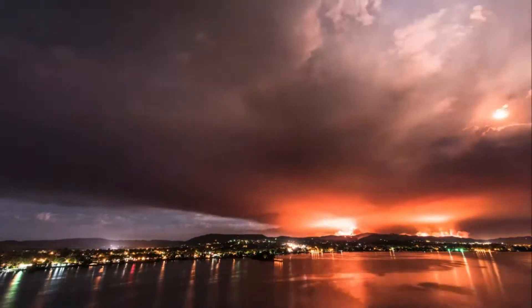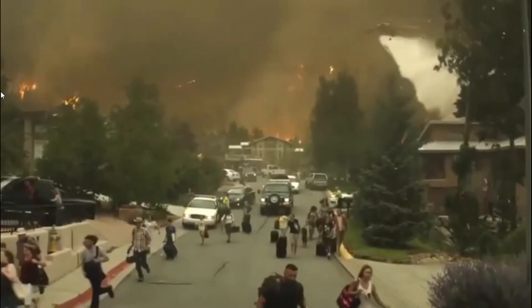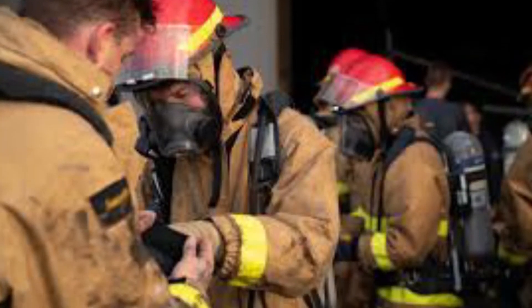America's West is burning with flames sparked by climate change and a century of misguided fires. In California, wildfires have blackened more than 3 million hectares. In Oregon, a once-in-a-generation crisis has forced half a million people from their homes. Meanwhile, one of our most prized allies of firefighting remains neglected — and that is beavers.